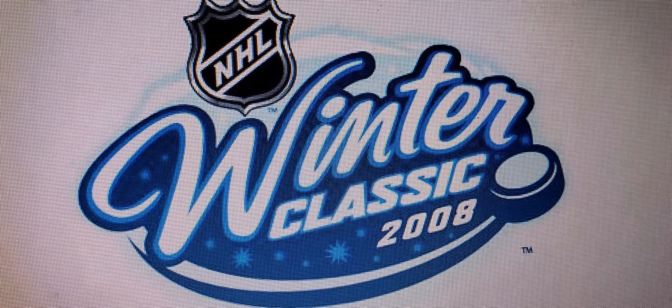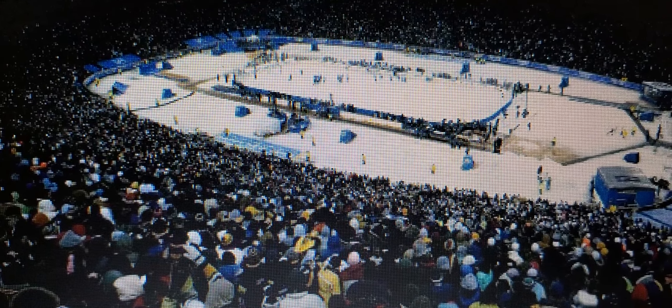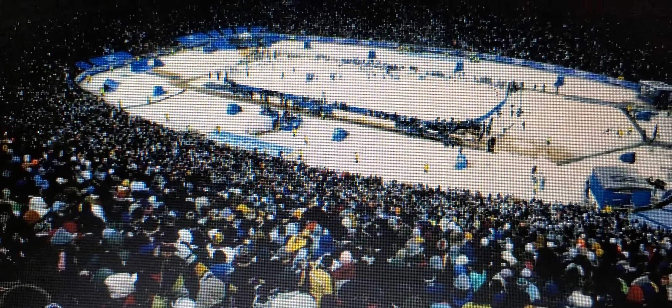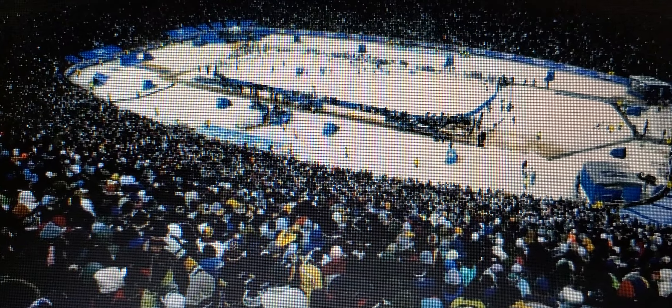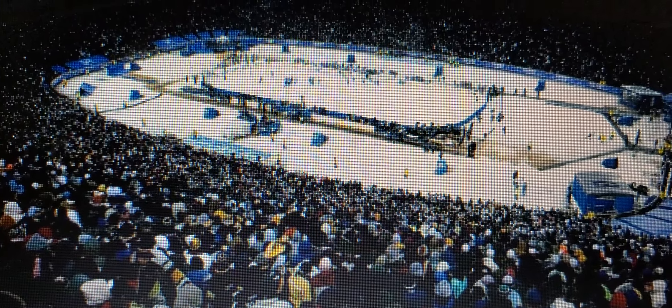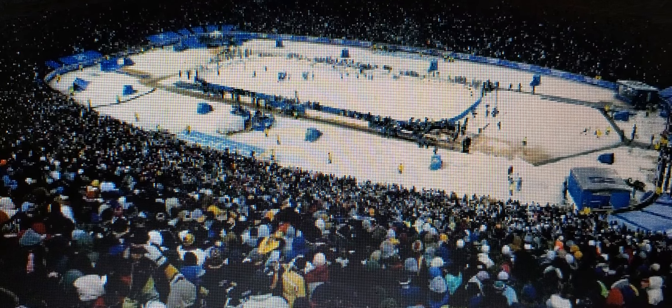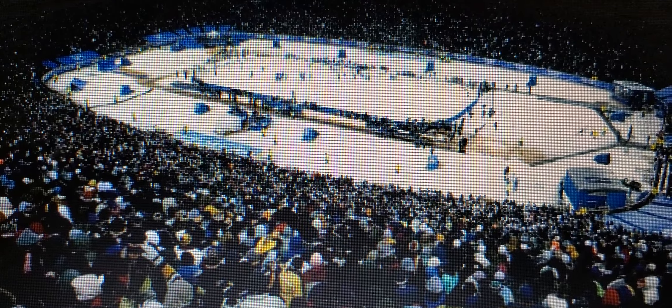Let's talk about the other inaugural outdoor game — this is the first Winter Classic. The first NHL Winter Classic was played on January 1st, 2008 at Ralph Wilson Stadium, home of the NFL's Buffalo Bills, between the Buffalo Sabres and the Pittsburgh Penguins. The game comes just four years after the first outdoor game, which was the 2003 Heritage Classic.